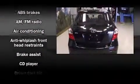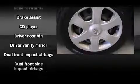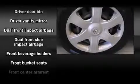Top features include a split-folding rear seat, front bucket seats, telescoping steering wheel, and air conditioning.